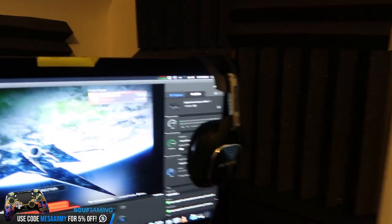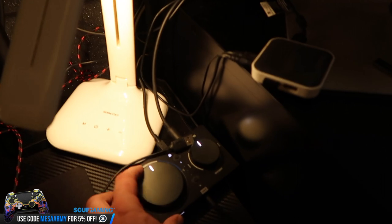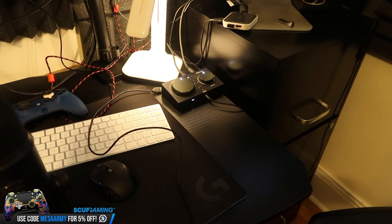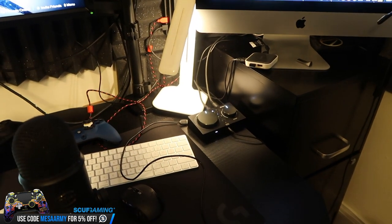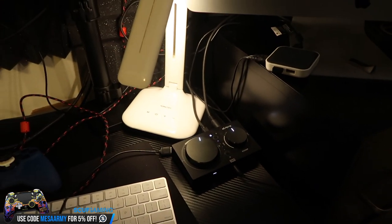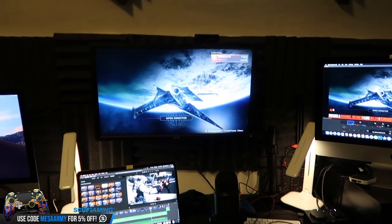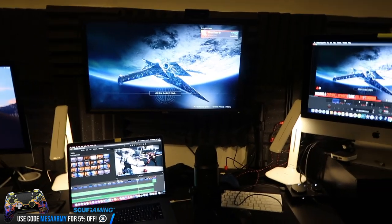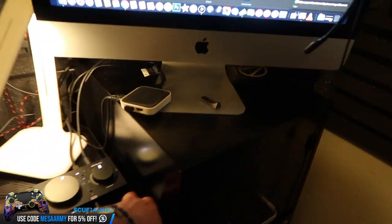There's my Astro A40 — the A40 Pros right there — and the A40 Pro TR with the Pro Mixamp. These things sound ridiculous. If you're going to order any Astro products, the A50s have been revamped and are amazing now. I'd say get the A40s if you sit right in front of your monitor, but if you're sitting on the couch, get the A50s. If you're close to a monitor, just get the Pro with the Mixamp.